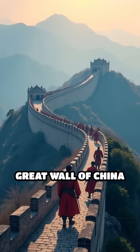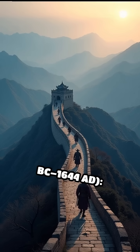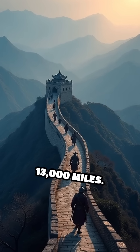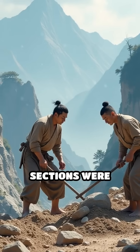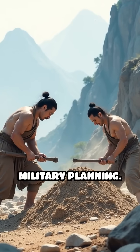Number 5: The Great Wall of China, 7th century BC to 1644 AD. An immense defensive structure, it stretches over 13,000 miles. Its earliest sections were built using tamped earth and stone, showcasing sophisticated military planning.